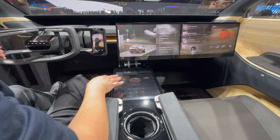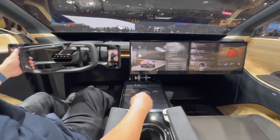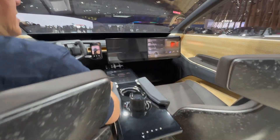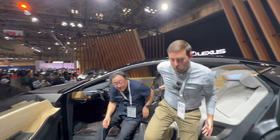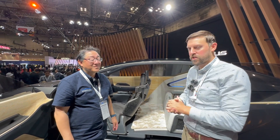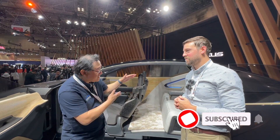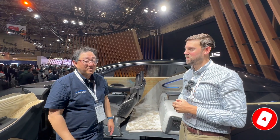The lower touchscreen appears to show music control and navigation with destinations like home, work, and cafe. Exiting, it's actually easier to get out of than the LFZC across the show floor. Compared to that super low, compact coupe concept, the LFZL is definitely more of a luxury flagship vehicle — could be a future electric LS or a semi-SUV flagship. It's an amazing concept and we'd love to hear what you guys think in the comments.